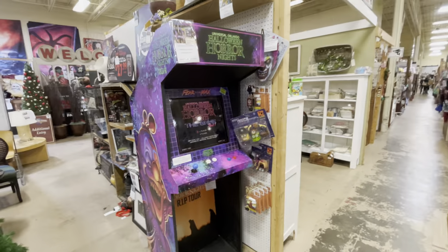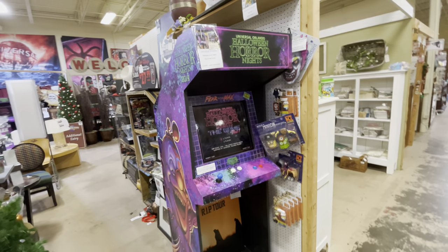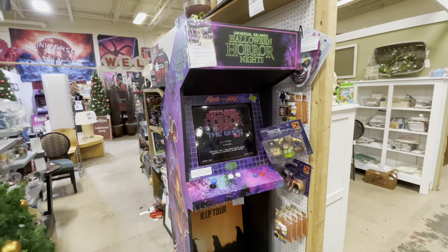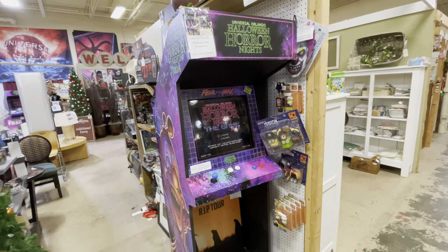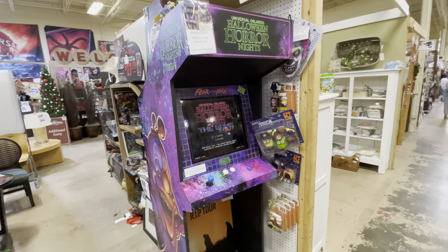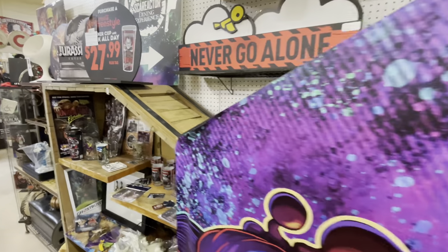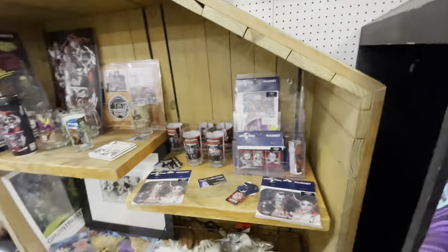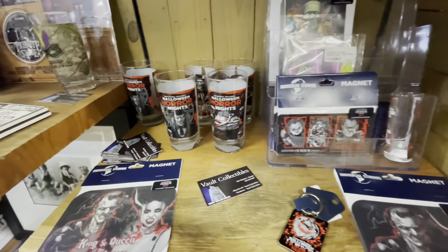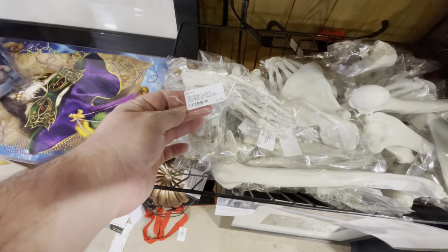Universal hasn't been forgotten in this store either. From Halloween Horror Nights, there's a display case like an arcade — I think that's when Stranger Things was the main house — for $1,500. They've also got all kinds of Halloween Horror merchandise: magnets, glasses, bone props for $5.25.